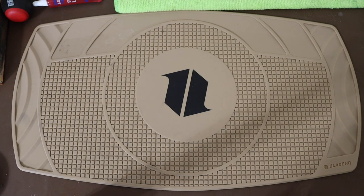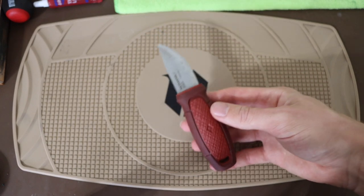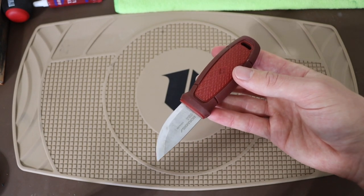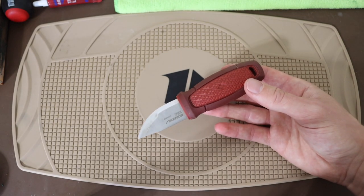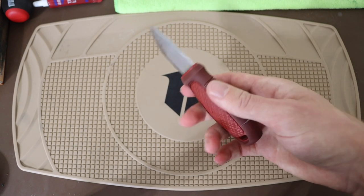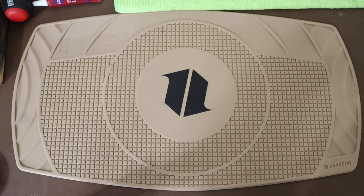Stepping up from there, and honestly not stepping up much, is the Mora Eldris. Now it's also important to note this isn't necessarily talking about EDC, survival, or bushcrafting in general — this is just literally all of my favorite fixed blades going up in size. This is definitely not quite what I would consider an EDC knife, but it is one of my favorite fixed blades.